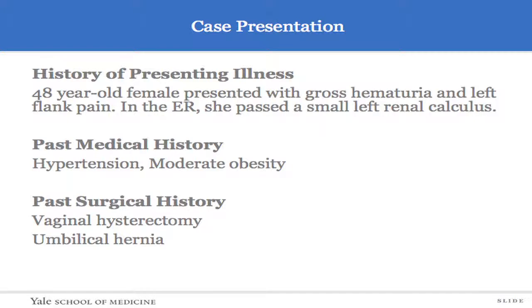This is a four-year female who came to see me for gross hematuria and left flank pain. She had previously been seen in the ER after she passed a small left renal calculus. Her past medical history is notable for hypertension, some moderate obesity, and her surgical history is listed there.